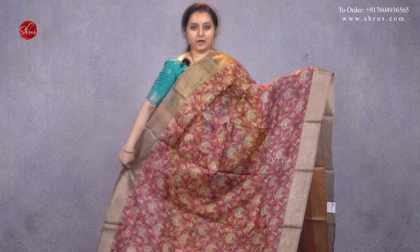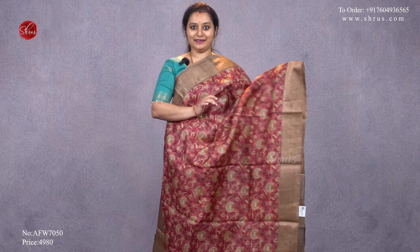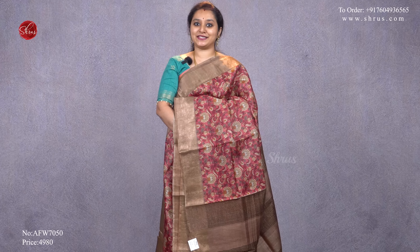A dark pink with a chocolate brown, gold borders, with beautiful digital printed floral patterns all over the body — that's going to be the pallu — and it comes with a plain orange color contrast blouse, priced at 4980.